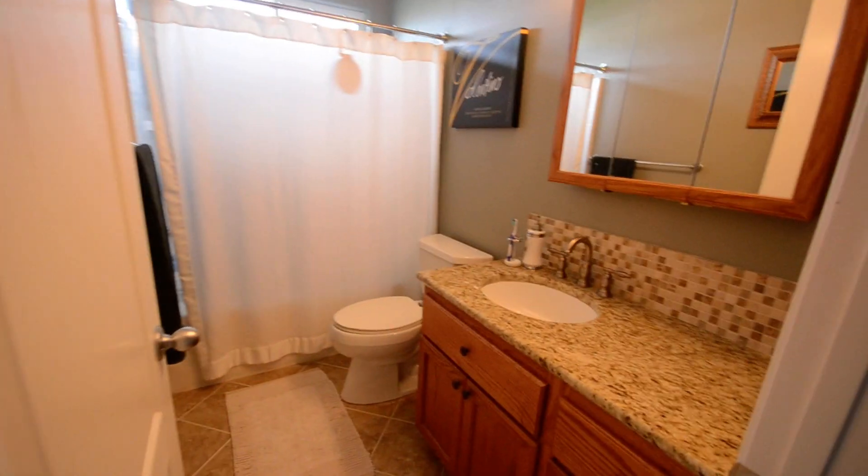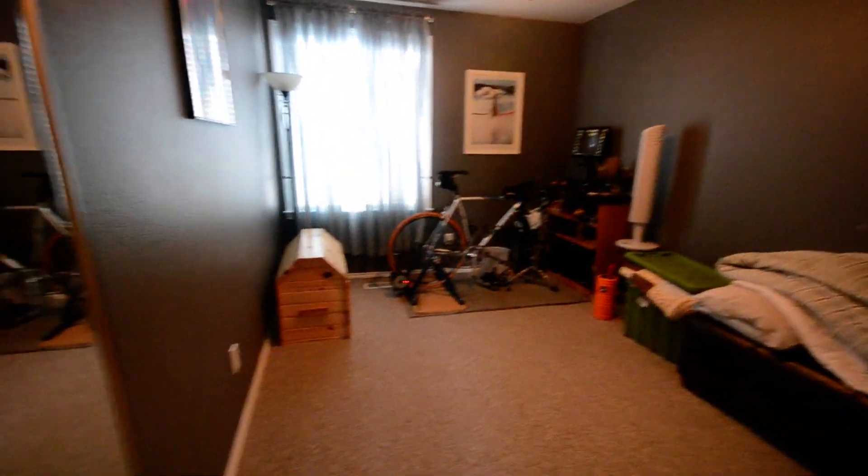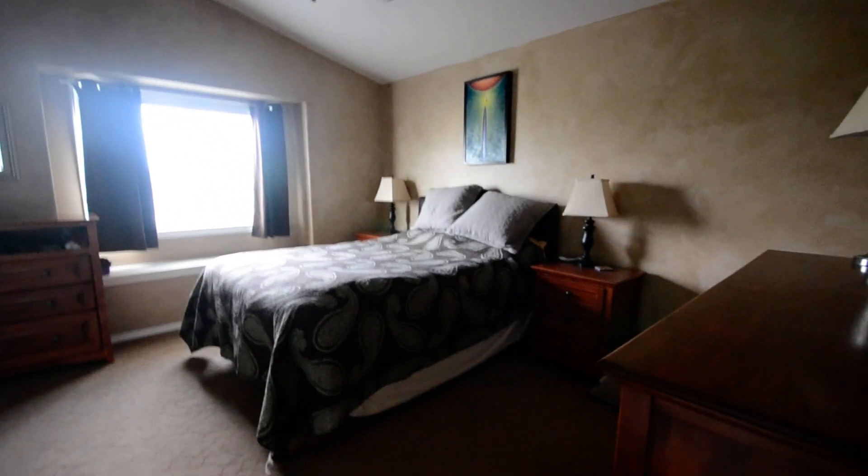It's the second full bath. Granite in all the bathrooms. Bedroom two — excuse me, three. And bedroom four. That does it for 1892 Apgar Creek. Visit us at www.parkplaceid.com to apply.